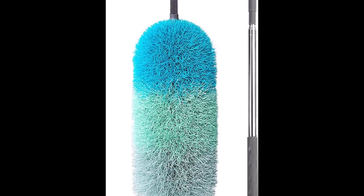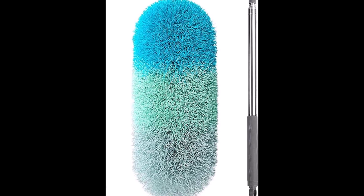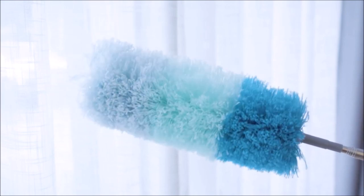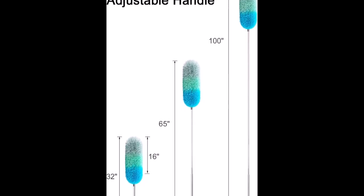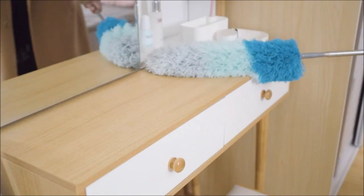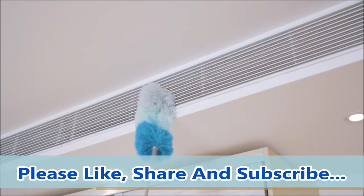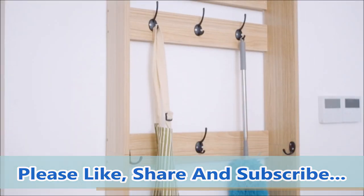Introducing the Boomjoy Microfiber Telescoping Duster — a convenient and efficient dusting tool. Its bendable microfiber duster head offers enhanced flexibility, easily adjustable to any angle for reaching high corners and hidden dust. With an impressive extra-long stainless steel pole extending up to 100 inches, this duster effortlessly cleans ceilings, ceiling fans, lamps, cobwebs, and more. The microfiber head is built to last, and its static properties attract and lock in dust, preventing it from falling during use. Perfect for multiple surfaces, this duster can be used to clean ceilings, walls, furniture, cars, and all reachable zones.